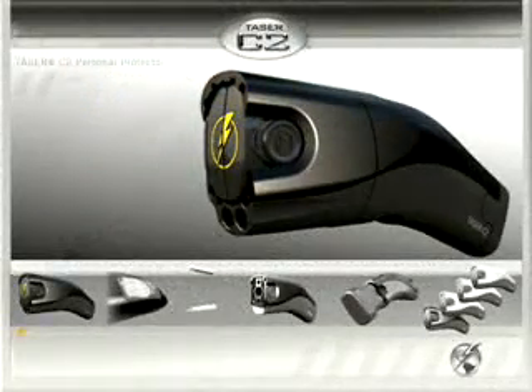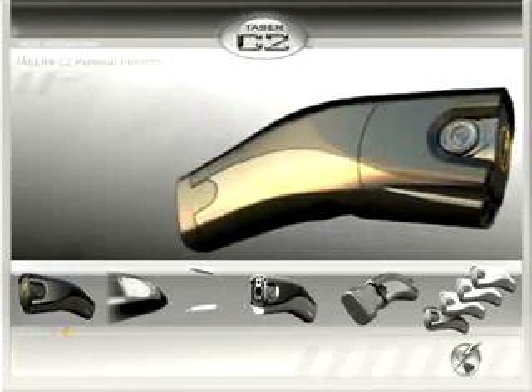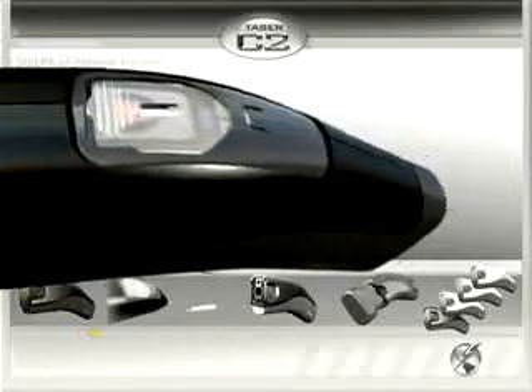Its compact, lightweight design makes the Taser C2 the ideal choice to carry in a purse or on your belt. The Taser C2 is packed with features, yet is incredibly easy to use.